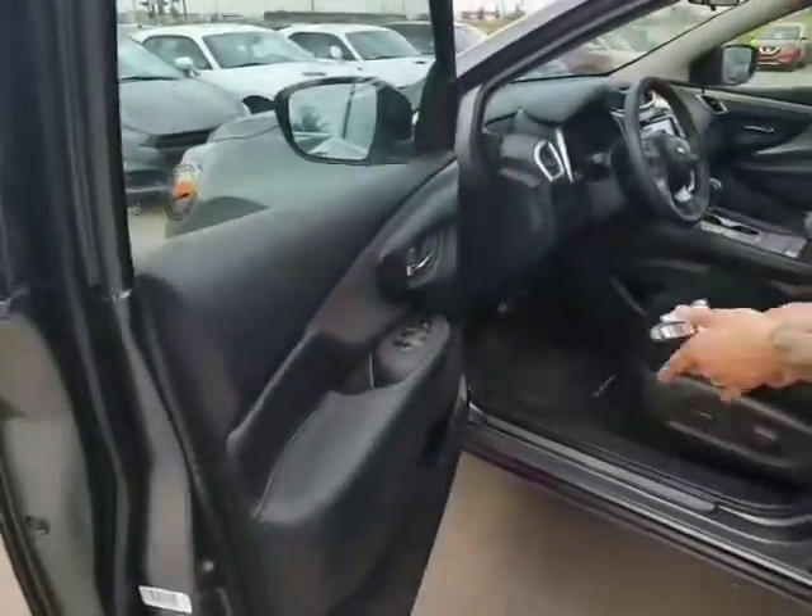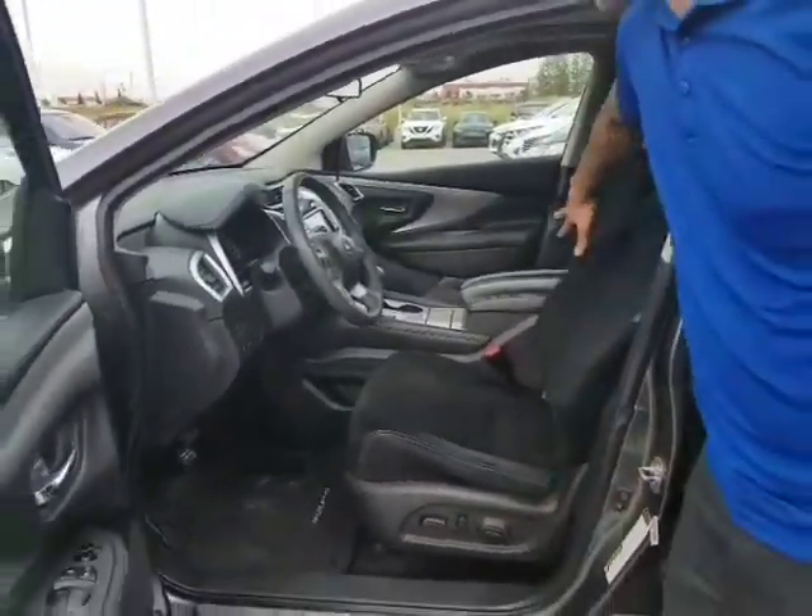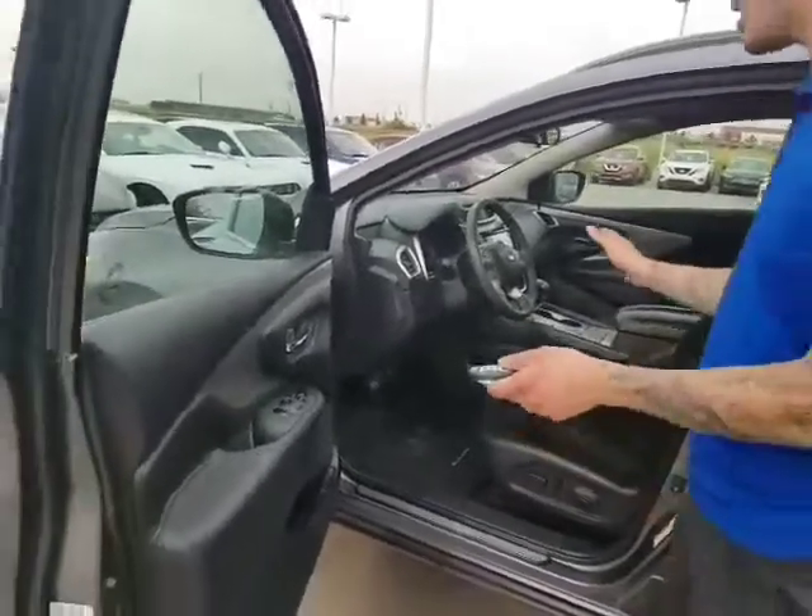Now, you've got power mirrors, power windows, power locks, remote start as well. Power seating with lumbar support. Immaculate cloth interior — no rips, no tears, anything like that.